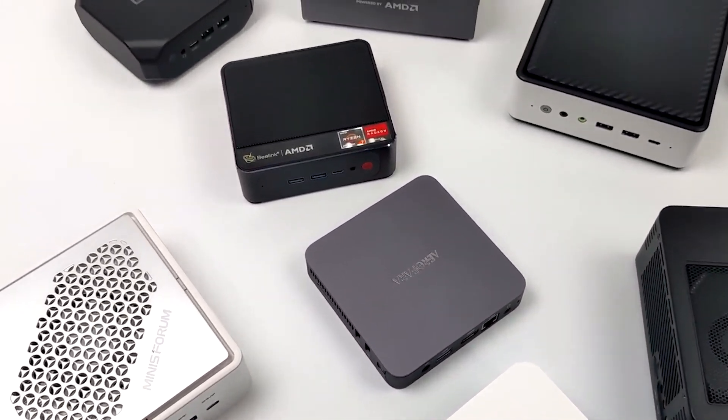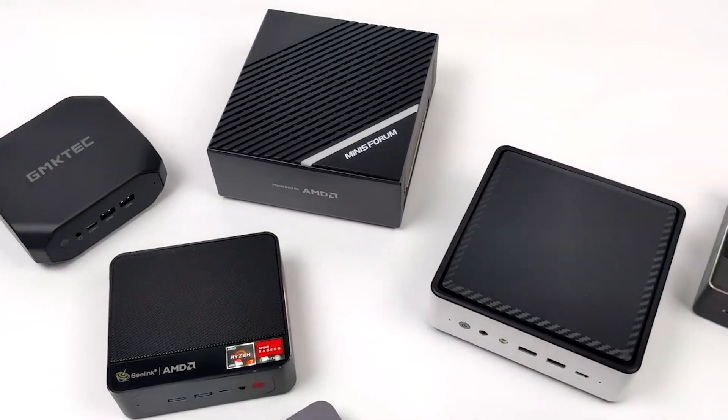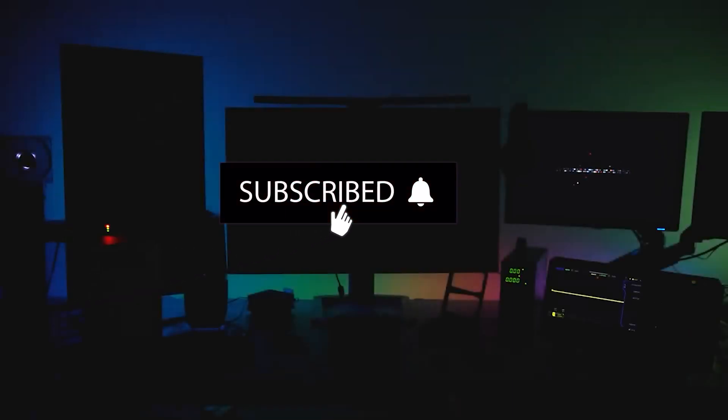From lightning-fast processors to cutting-edge graphics, these compact gaming beasts are ready to conquer any virtual battlefield. But before we dive into our epic countdown, make sure to subscribe to our channel and hit that notification bell so you never miss out on our tech-packed content. Now, let's unleash the gaming power.